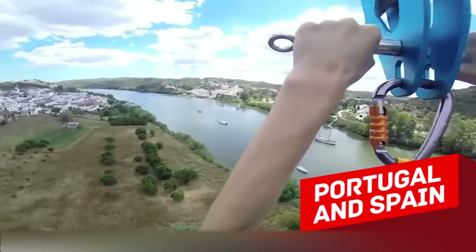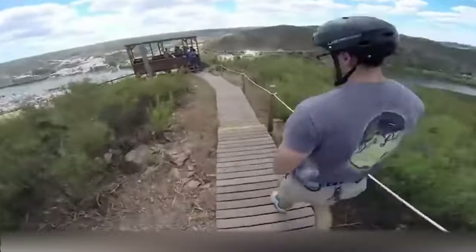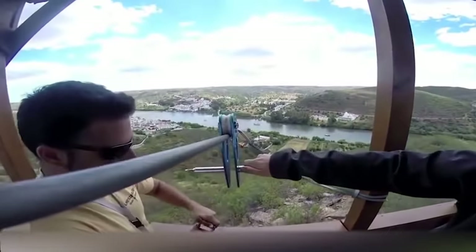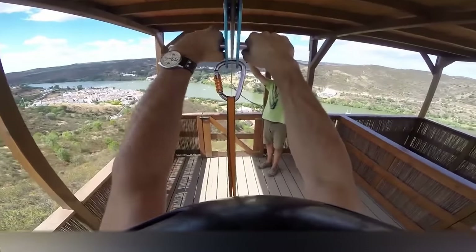Portugal and Spain. Borders running along the riverbeds are nothing new. However, the border between Portugal and Spain is very special, because here, in the southwestern corner of Spain, one can use the only cross-border zipline in the world to literally fly through time and gain one hour because of the timezone change between both countries.